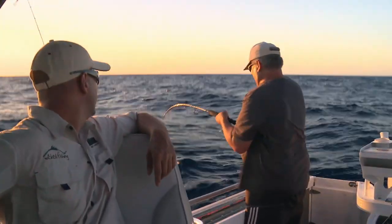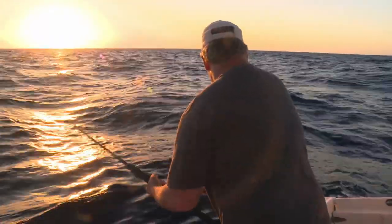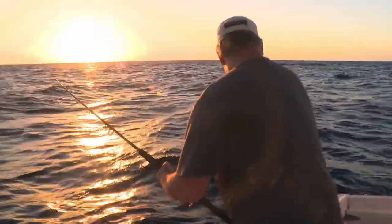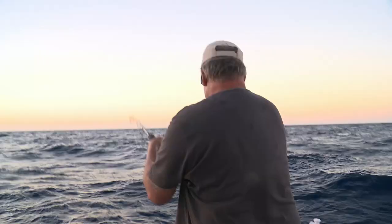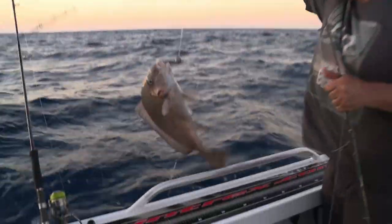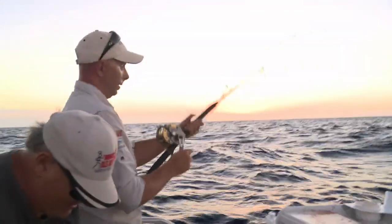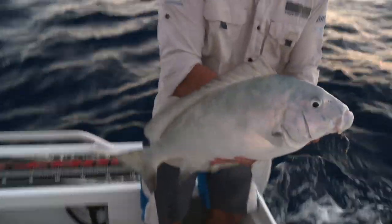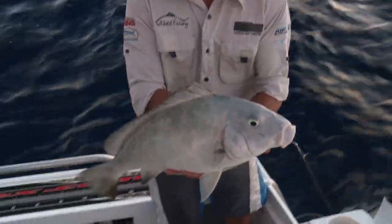Got him — nice big one! The slaty brim again. We find these guys in pretty big numbers, particularly around where we catch a lot of the Red Emperor — they actually inhabit the same areas. You've got to take the good with the bad and we'll let this one go.